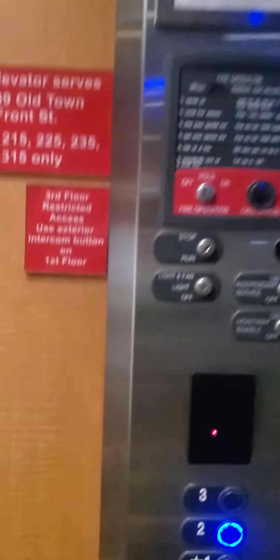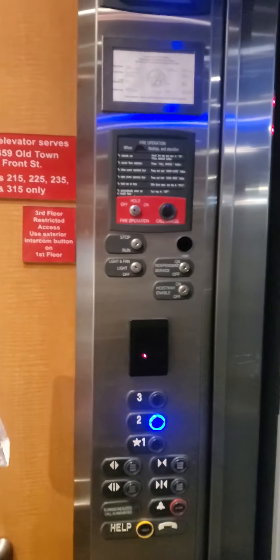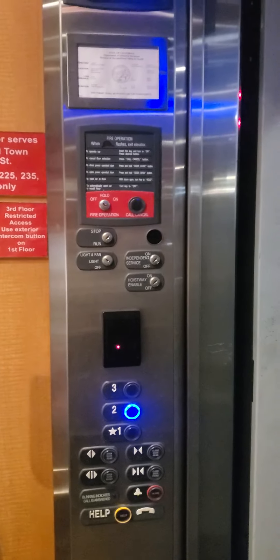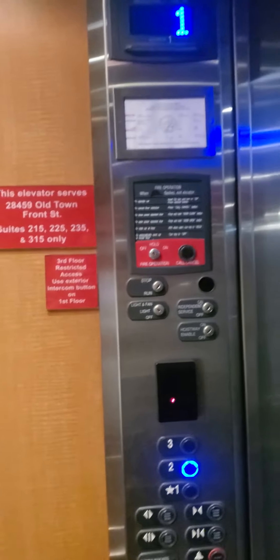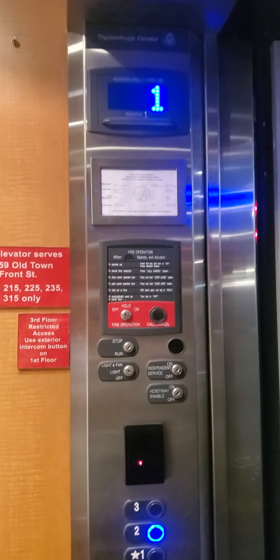This elevator is at 2859 Old Town Front Street. The elevator closes and we are going to level 2. It is complaining — we must have held the door open too long.